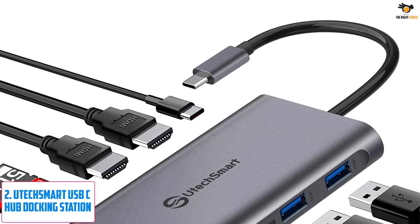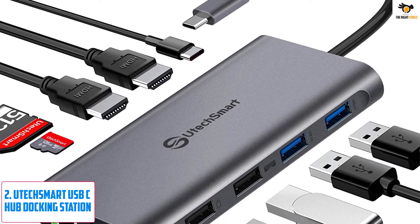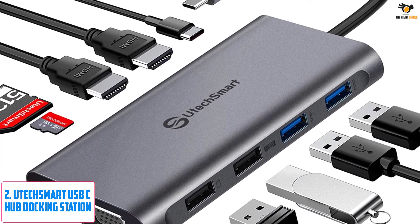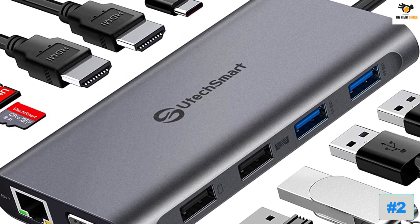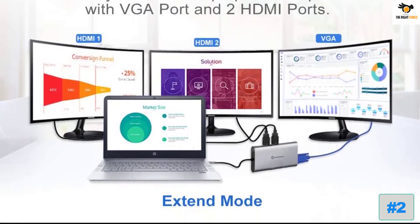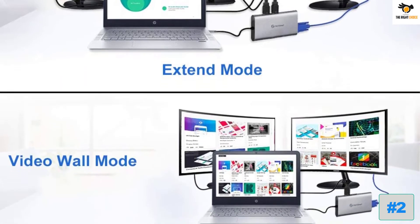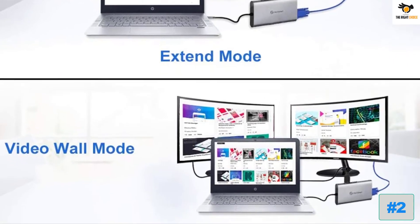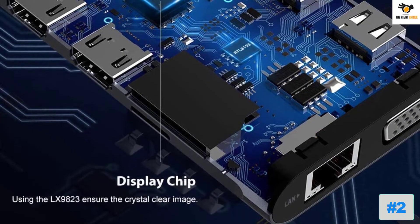Number 2: UTECH Smart USB-C Hub Docking Station. UTECH Smart is another fairly new brand of docking stations and computing accessories, offering docking stations similar to Hyarkool, great for portable usage. The UTECH Smart Docking Station is one of the smallest options available, making it the perfect pick for taking along with your laptop inside your laptop bag.